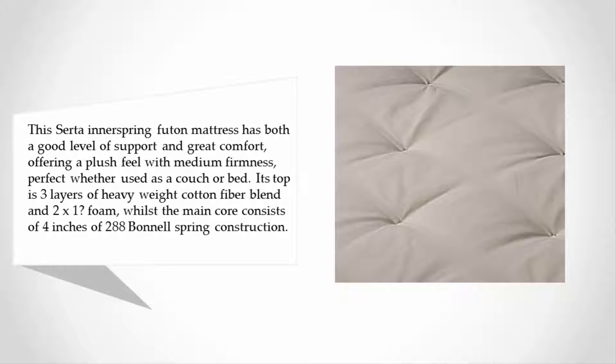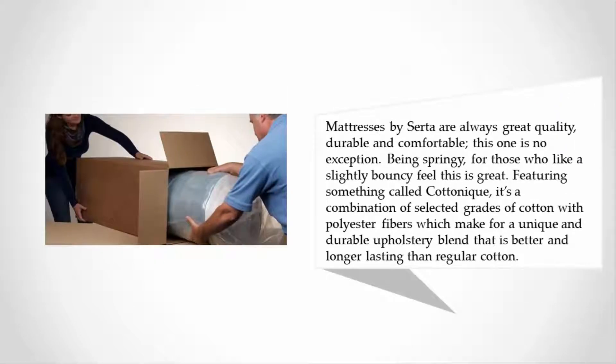The main core consists of four inches of 288 panel spring construction. Mattresses by Serta are always great quality, durable, and comfortable — this one is no exception, being springy for those who like a slightly bouncy feel. It features something called Cottonique, a combination of selected grades of cotton with polyester fibers, making for a unique and durable upholstery blend that is better and longer lasting than regular cotton.